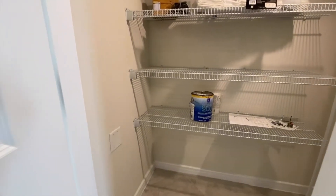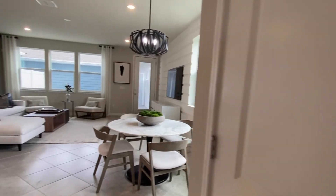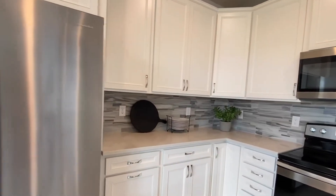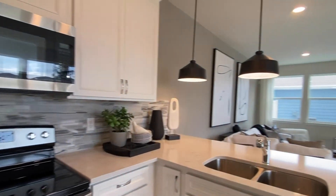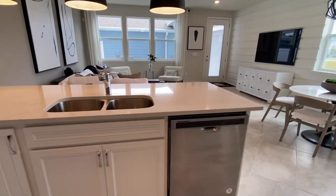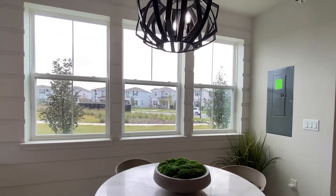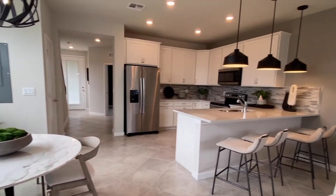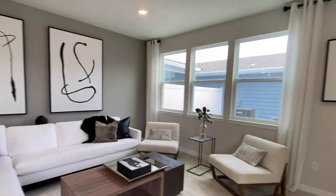You have a nice big pantry space and some under-the-stairs storage over here, just across from your kitchen. All stainless steel appliances. You can see all the recessed lighting. And then your dining area is just over here next to these beautiful windows.